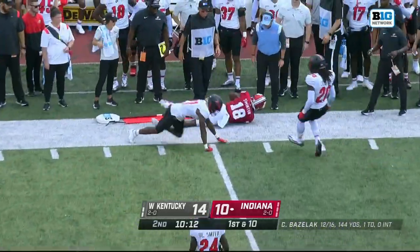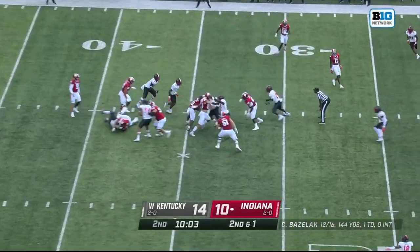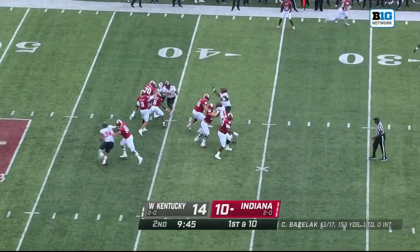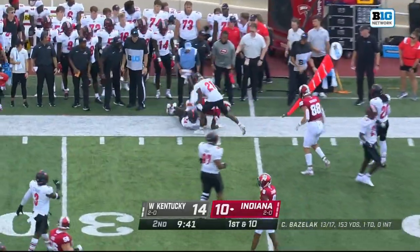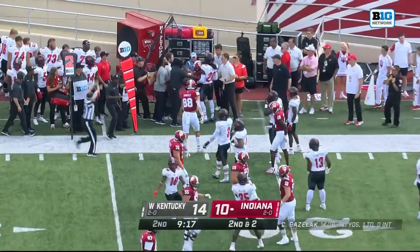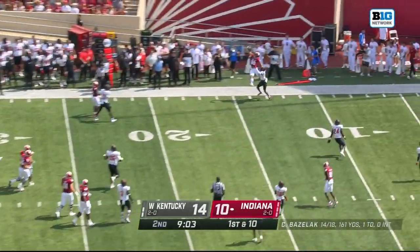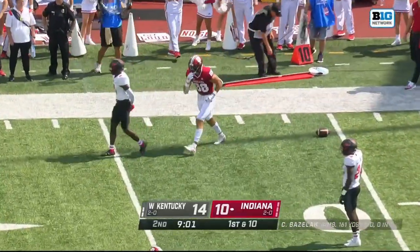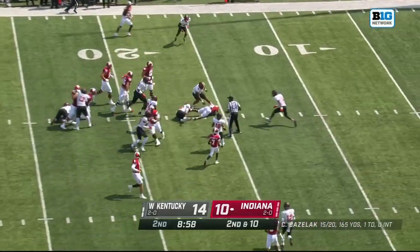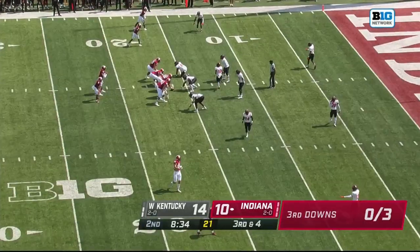Bazelak connects right at the sticks with Javon Swinton. Shivers right at the sticks getting pushed back. Seven straight completions for Bazelak to seven different receivers — make it eight. Empty backfield for Indiana — that's the running back Shivers picking up the first down, Oliver pushing him out of bounds. Stay with the empty backfield set, pressure coming from behind — a one-handed grab but incomplete. Running play to Shivers who spins away, about three yards short of picking up the first down, a gain of six.